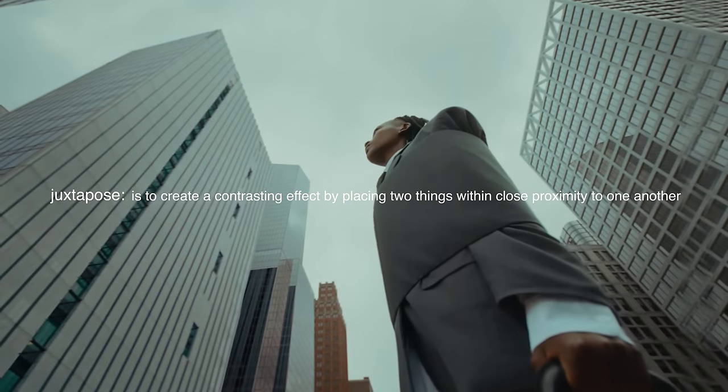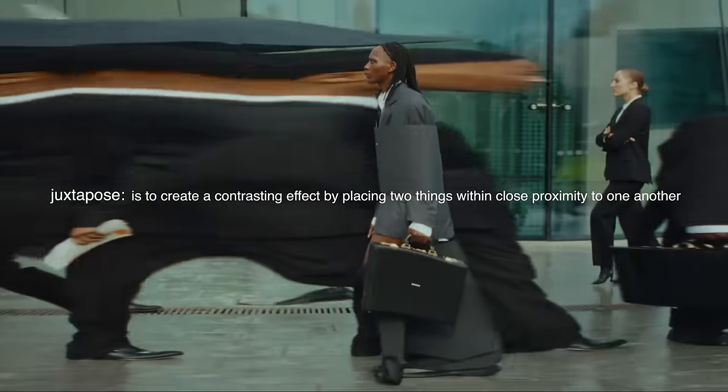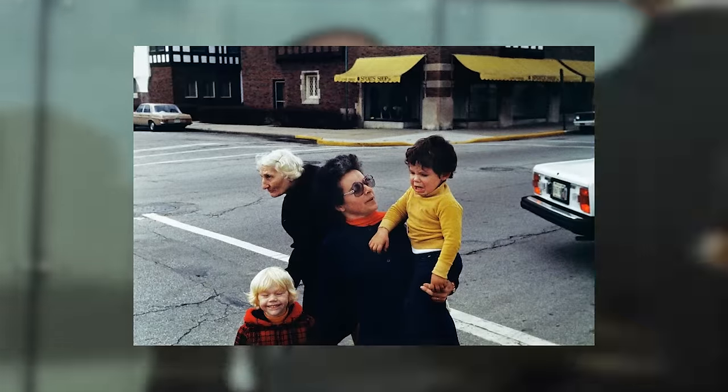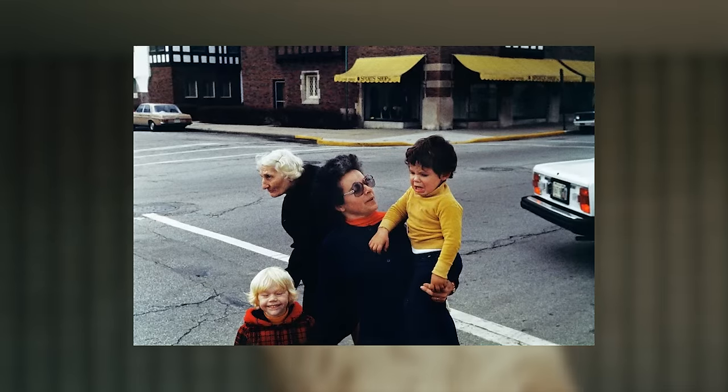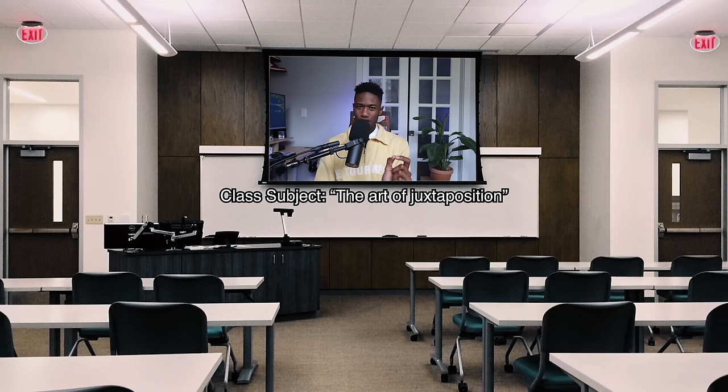To juxtapose is to create a contrasting effect by placing two things within close proximity to one another. In photography, juxtaposition looks like contrasting elements such as positive and negative emotions, direction, race, color, and so much more. For today's video, I'm going to give you my best attempt to help you improve your style by teaching you the art of juxtaposition.